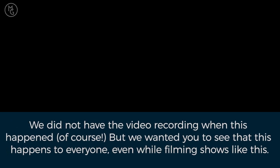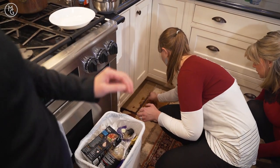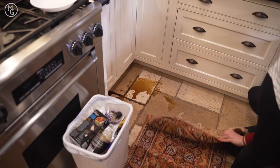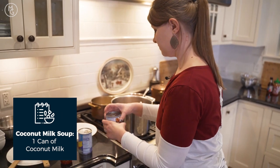Oops, there was a little knife drop — nobody got hurt. And now a can of coconut milk goes into each pot of soup.